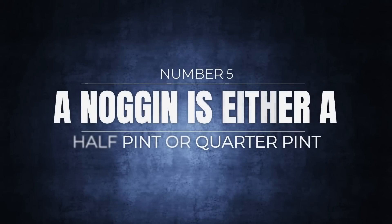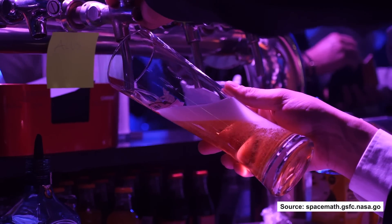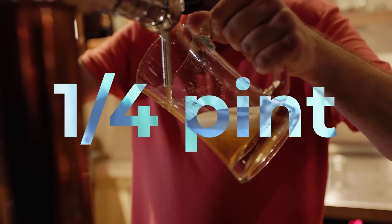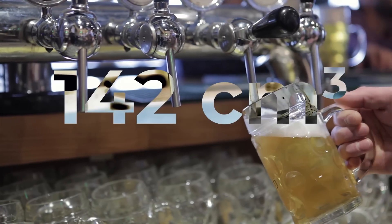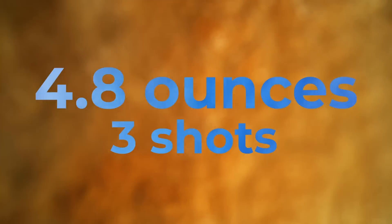Number 5: a noggin is either a half pint or a quarter pint. If you're the sort of person who likes to drink but also has a keen interest in how much they're drinking, you may be aware of the noggin. A noggin is a unit of measurement that works out to about half a pint, except when it doesn't — it was also a quarter pint for a while, and it's also the same thing as a gill. A noggin is equal to 142 cubic centimeters, about 0.6 cups or 4.8 ounces, so just over three shots worth. It's honestly hard to tell what anyone was measuring with noggins — they were probably drunk while doing it.